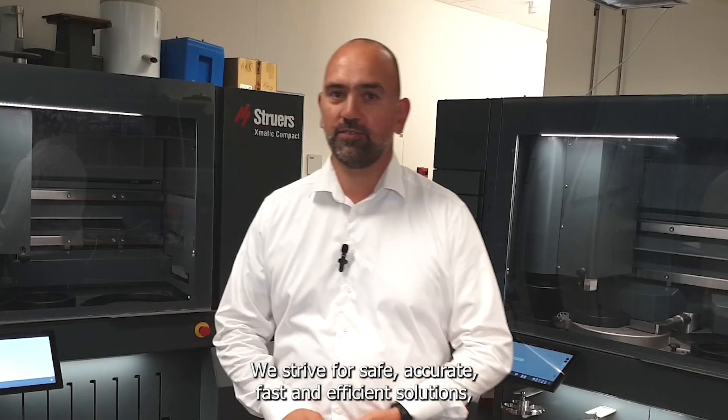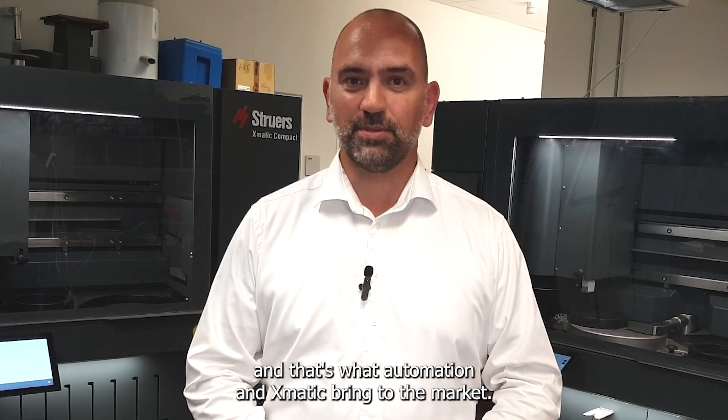We strive for accurate, fast, and efficient solutions. And that's what automation and Exmatic brings to the market.